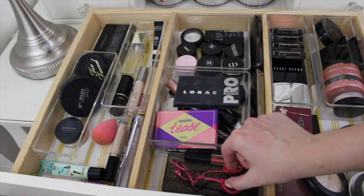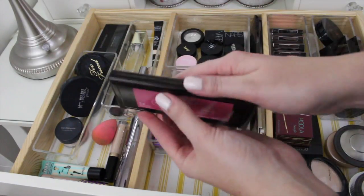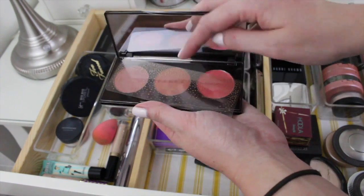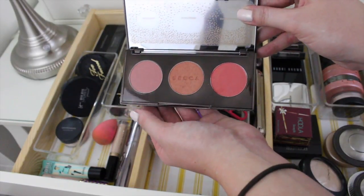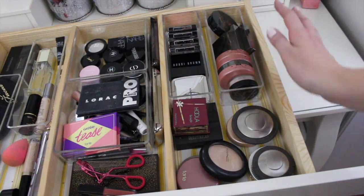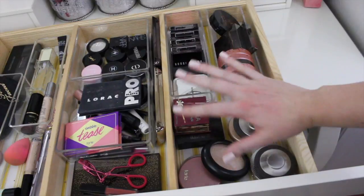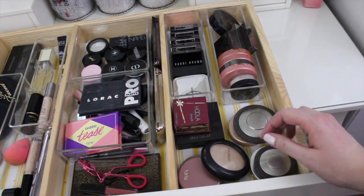And then in the front, I have my eyelash curler and a blush palette — this is the Becca Blushed With Light. This is a new palette that just came out, and I really, really like it. I have been tearing up this middle color and this color over here — really super pretty. Cheek products have quickly become some of my favorite, favorite makeup products. This is probably what I rotate the most according to season.